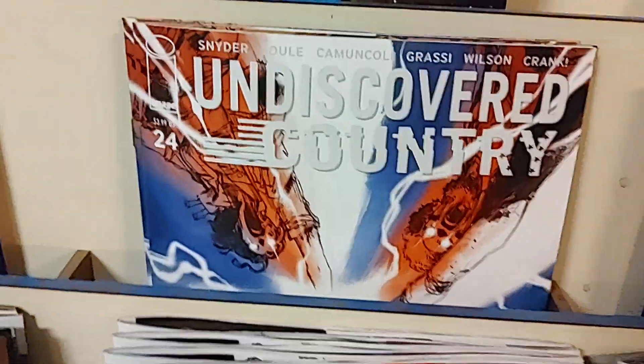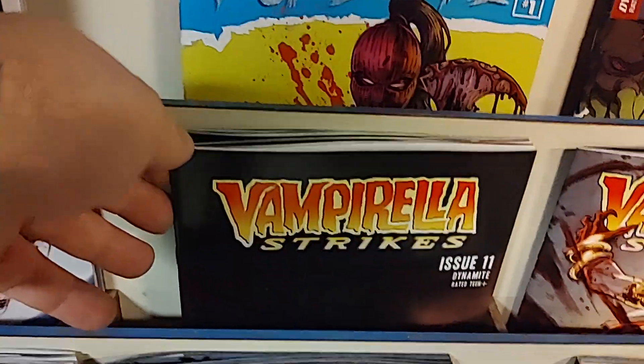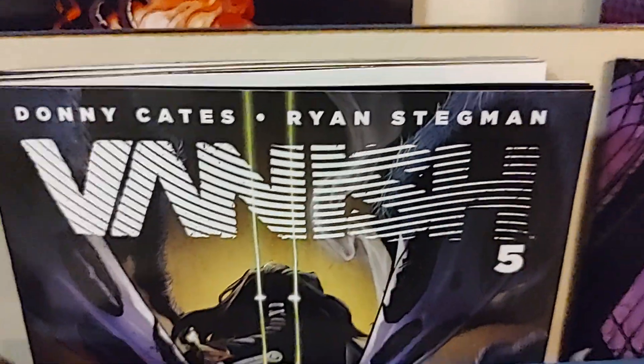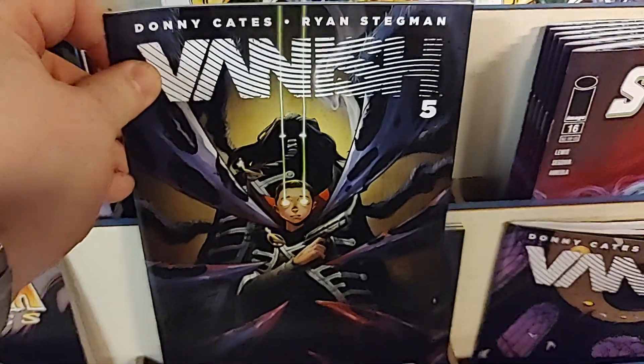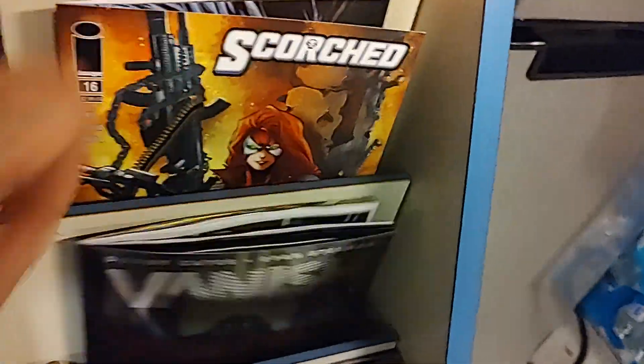From Image, we have Undiscovered Country, number 24 by Scott Snyder. This is one of my favorite comics — hell of a story, definitely worth checking out. Undiscovered Country. Then we have Vampirella Strikes, issue 11 — quite the cover. Got a variant for that one. And then our final book of the week, from the superstar team of Donny Cates and Ryan Stegman, it is Vanish, number five. And that has a variant and a Ryan Stegman foil exclusive variant.